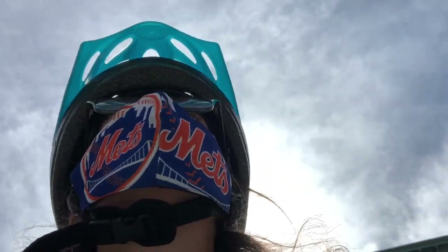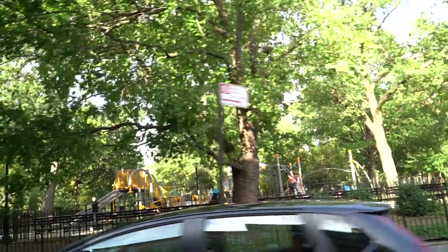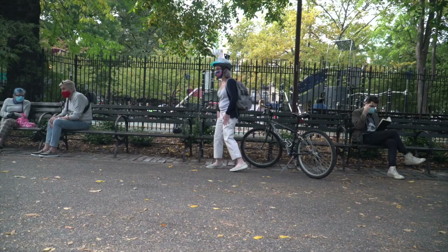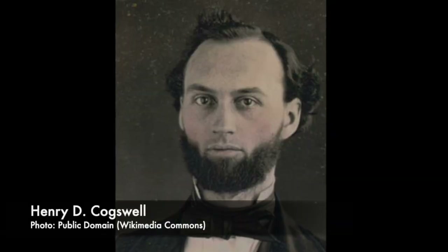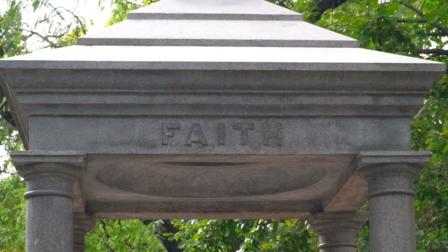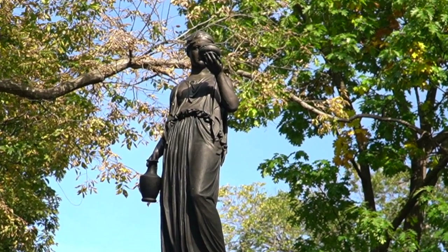Last but not least, no trip to Alphabet City is complete without a visit to iconic Tompkins Square Park, located conveniently right across the street from the Charlie Parker residence. There's a vibe in this space like no other public park in New York City, with plenty to observe and absorb, including the Temperance Fountain. According to the New York City Parks website, the Temperance Fountain dates to 1888 and was the gift of wealthy San Francisco dentist, businessman, and Temperance Crusader Henry D. Cogswell. The fountain was a result of Cogswell's affiliation with the Moderation Society, formed in the mid-1870s to address health conditions on the Lower East Side and to provide free fountains encouraging citizens to drink water instead of alcoholic beverages. Yeah, good luck with that.